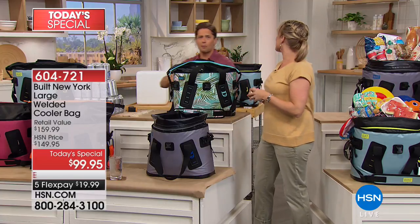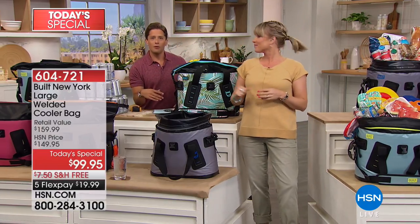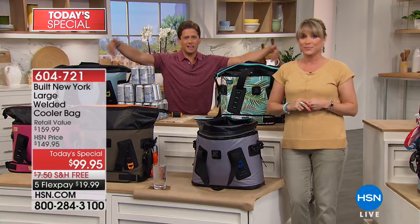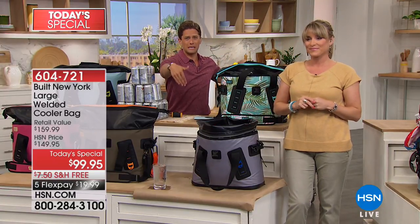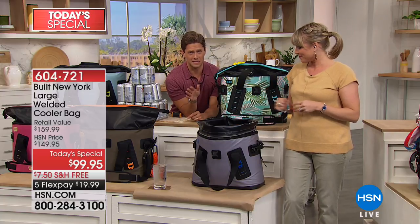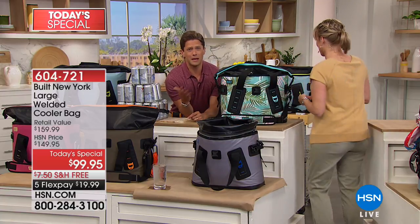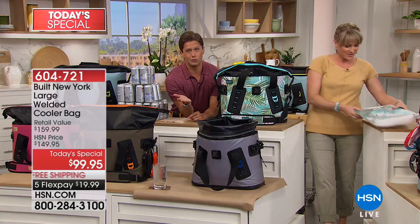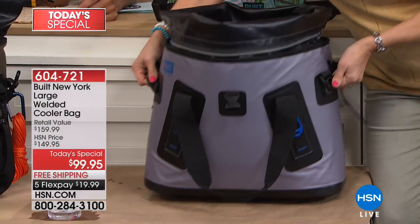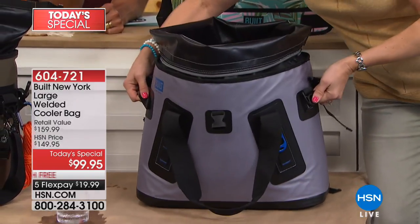Yes, go tailgating. Yes, go to the park. Yes, go to the barbecue. But there are real, practical uses for this product without it being that big, giant, bulky blue piece of plastic that's so dirty and gross inside. You can't clean those. You have more space for your cooler in your garage than you do for your car. This is just a better solution, and people love them.